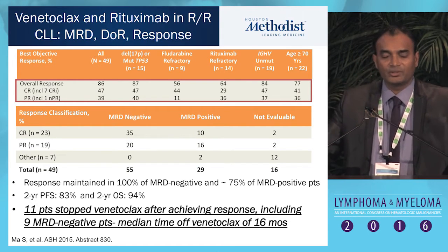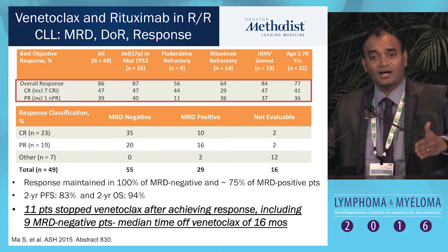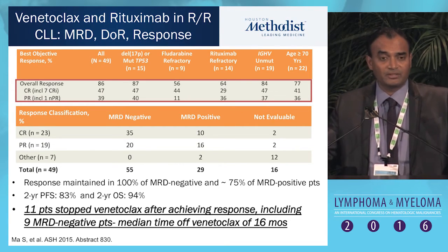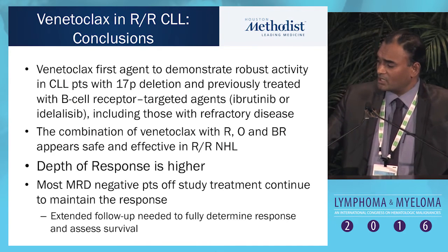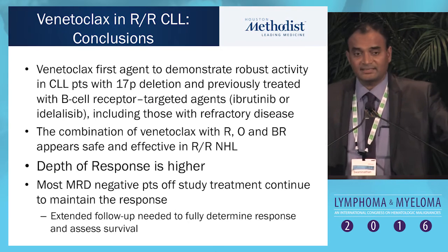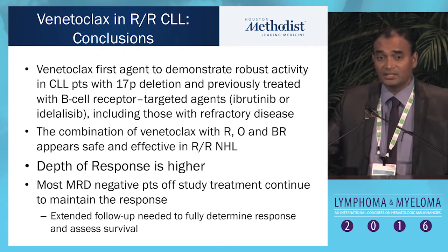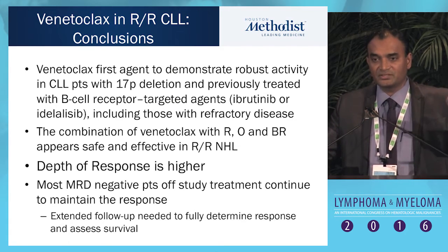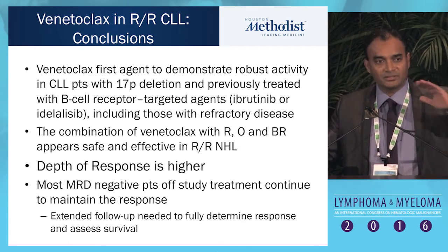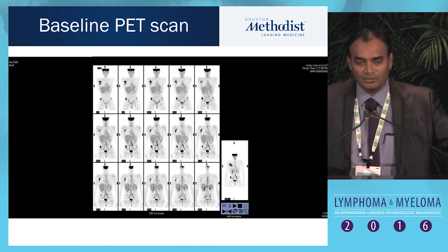That's what my patient went on. She went on a study with venetoclax and obinutuzumab, and I was able to achieve a response for about a year until she recently succumbed from Richter's transformation. In conclusion, venetoclax is the first agent that has activity not just in 17P, but also in TKI-resistant patients. The depth of the response is higher, and for the first time, you can actually stop this drug — and many of these patients continue to maintain the response.